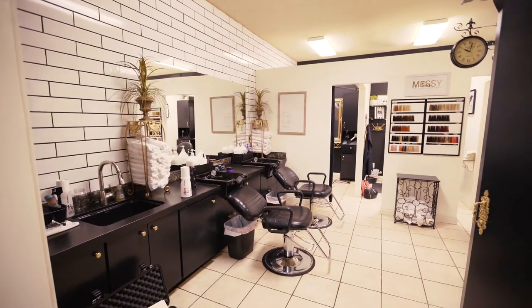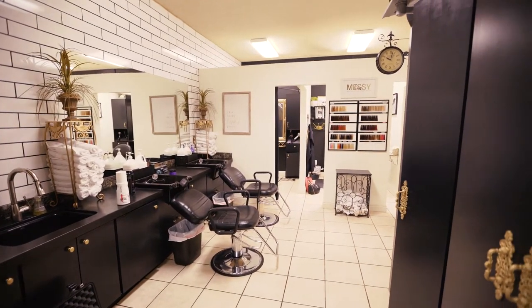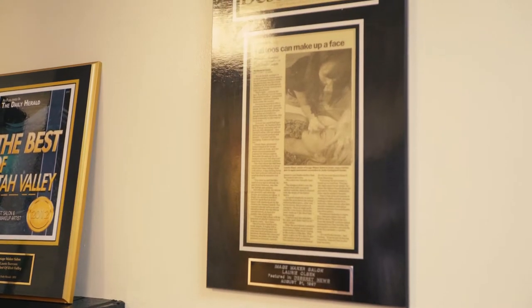Hi guys, it's Suzy Clyde with Clyde Group Real Estate, and I get to do another one of our amazing local business spotlights. This week I am at Image Maker Salon and Boutique, and I'm really excited to present this business.